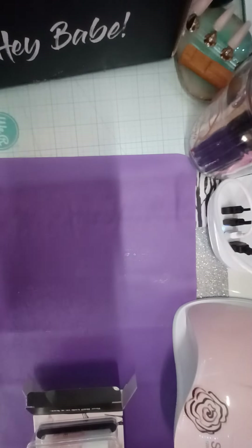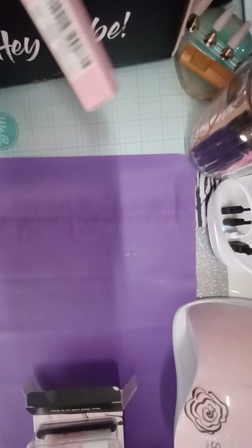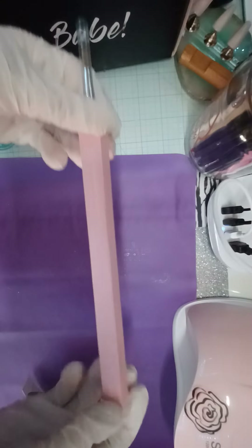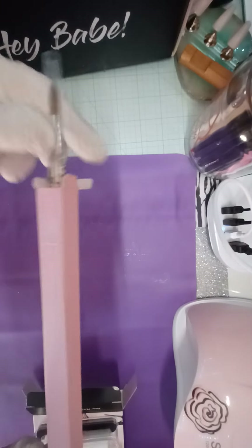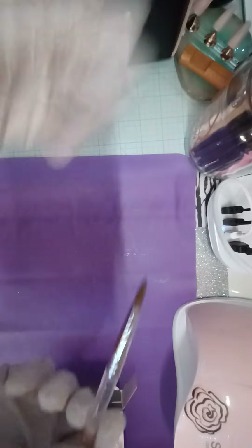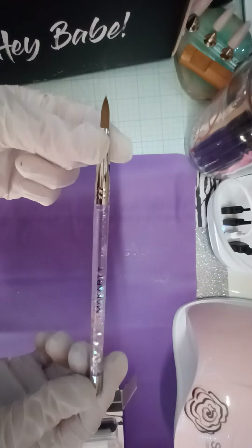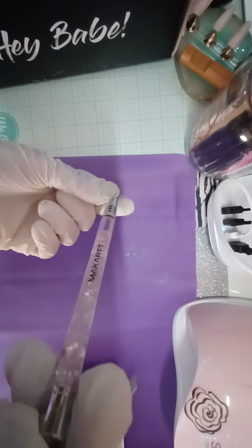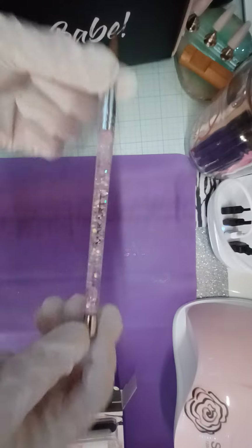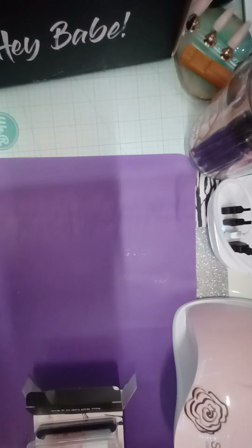If I seem like I'm running a little bit fast through this, it's because my son's going to be getting off the bus here soon, so I'm just trying to get through this real quick. The next item is this acrylic brush — it is a number eight. I'll put that aside; I'm not going to break it in quite yet. It has a really pretty shimmery glitter inside — I'm excited to try that out.